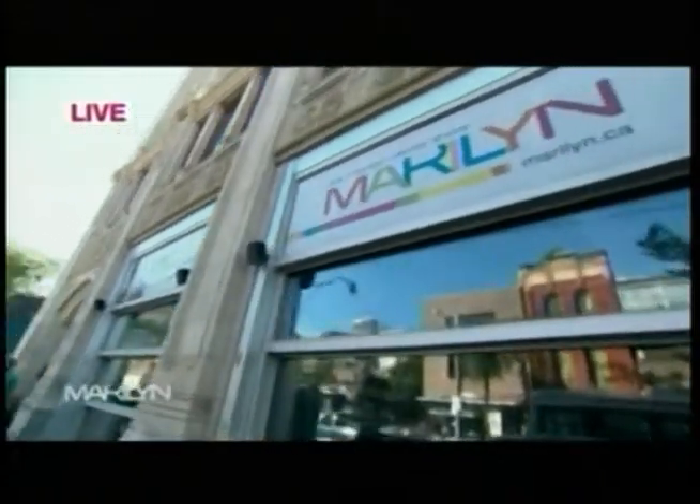Coming to you live from downtown Toronto, here she is, Marilyn Dennis. Welcome back to our audience Ambush Makeover. Joining us right now to help you banish bad hair days forever, please welcome Jill Dunn.